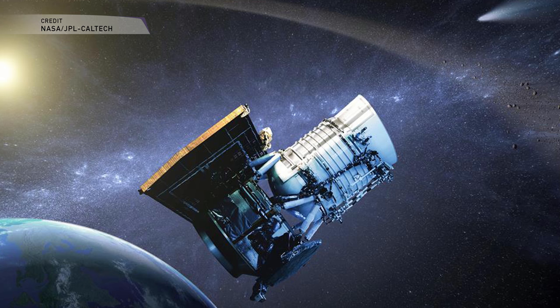We have short period comets, which complete a full orbit around the sun in 200 years or less. Yes, 200 years is short period in astronomical terms. There are also long period comets, which complete a full orbit around the sun in over 200 years. So if your orbit takes 76,000 years, you're a long period comet.